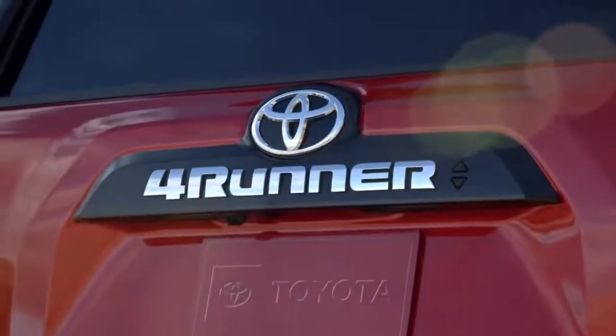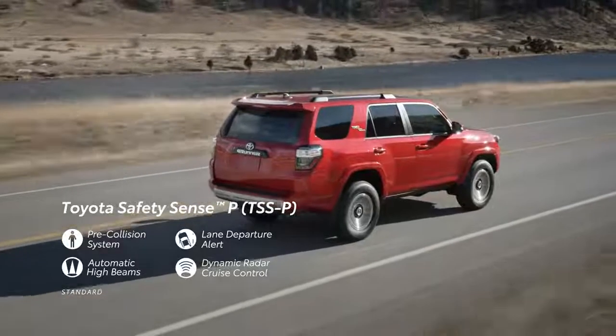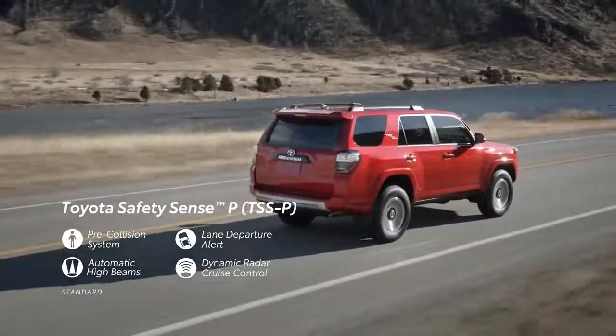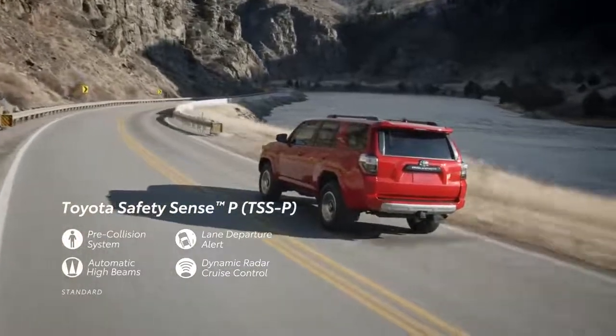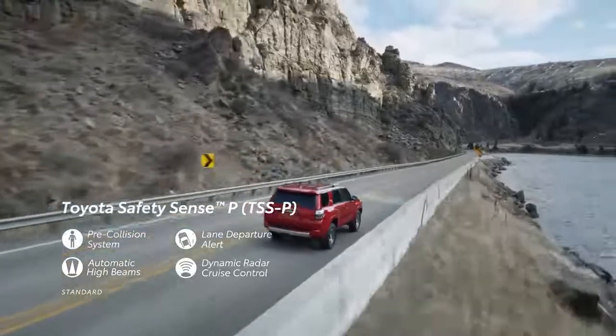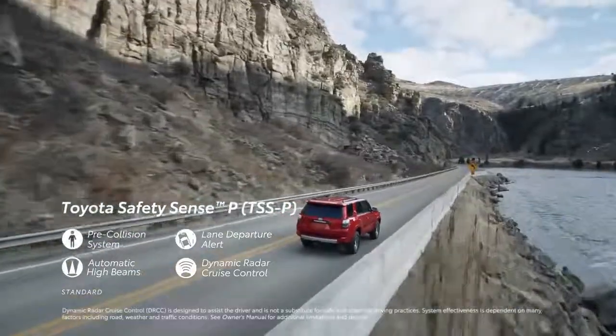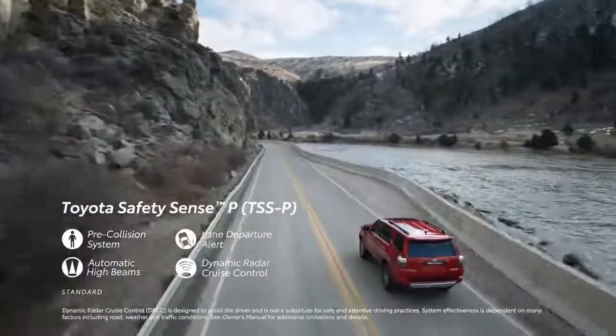4Runner's safety tech all starts with Toyota Safety Sense P — a robust suite of active safety systems that come standard across the entire lineup. This includes a pre-collision system with pedestrian detection, lane departure alert, automatic high beams, and dynamic radar cruise control that's designed to adjust the vehicle's speed, helping the driver maintain a preset distance from the car in front of them.